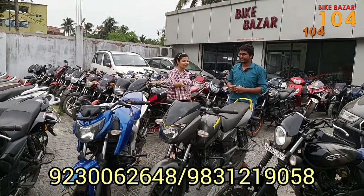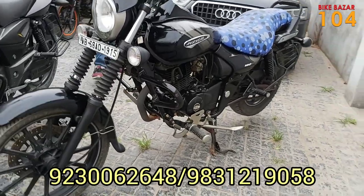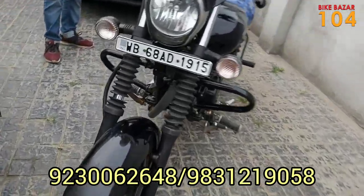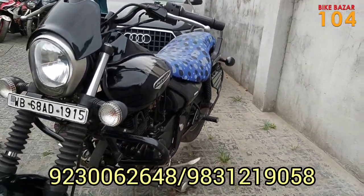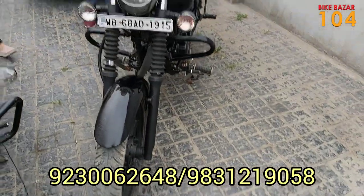Let's start with the Avenger. Let's see the Avenger Street Model 180cc. It's a black color, 2019 model. The price is ₹68,000. It's the Avenger Street Model in black color, only ₹68,000.